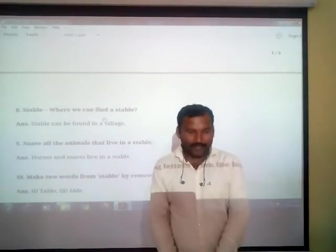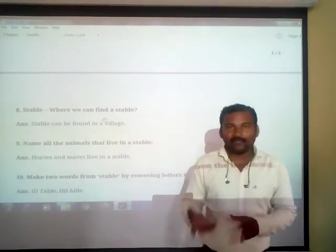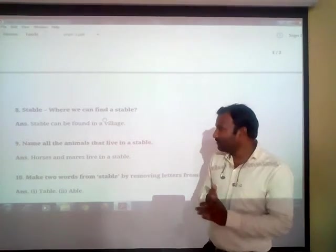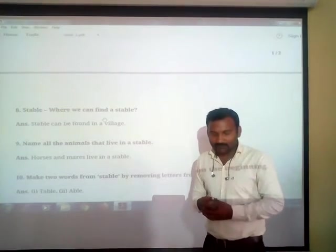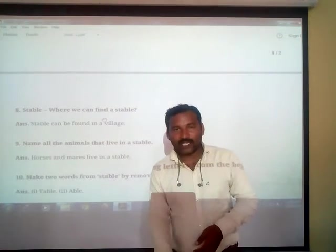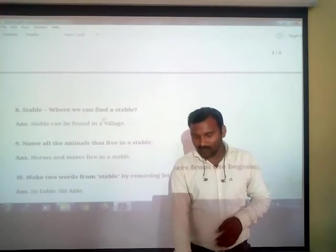Hello students, welcome back to online video classes. In the previous video, we completed the poem 'The Donkey' and 'I Had a Little Pony' and also started the question answers. We completed the question answers on page number 94. In today's video we are going to discuss the remaining question answers from the poem.